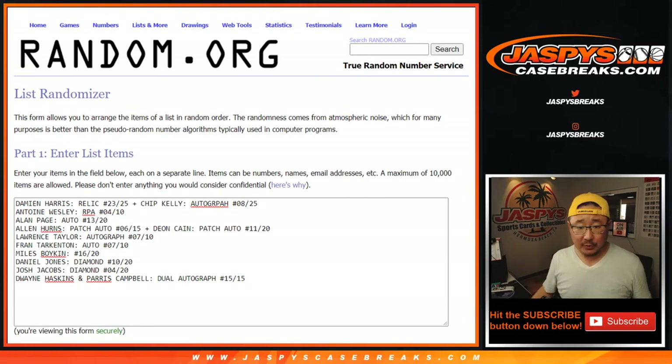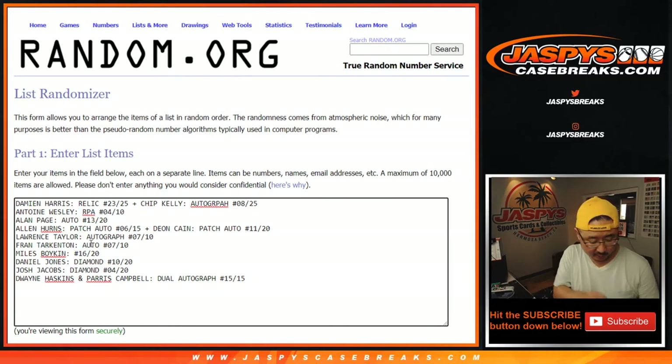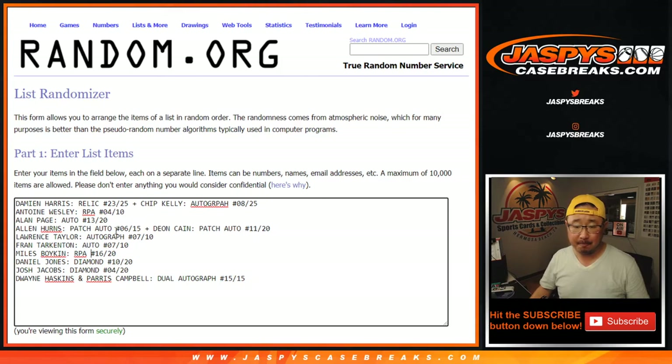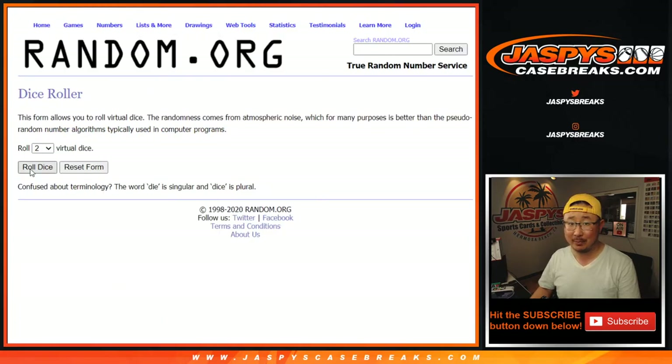Welcome back, folks. Here's what we got: we comboed up the Damian Harris relic-only with the coach Chip Kelly. And we comboed up the Alan Hearns and Deion Cain right here. That leaves the old-school Hall of Famers separate, and the RPAs are separated out too — those RPAs will stand on their own. That Miles Boykin was an RPA. So there should be ten hits and ten participants. Perfect. Let's roll it — let's randomize it, let's match you up with a hit. Good luck.